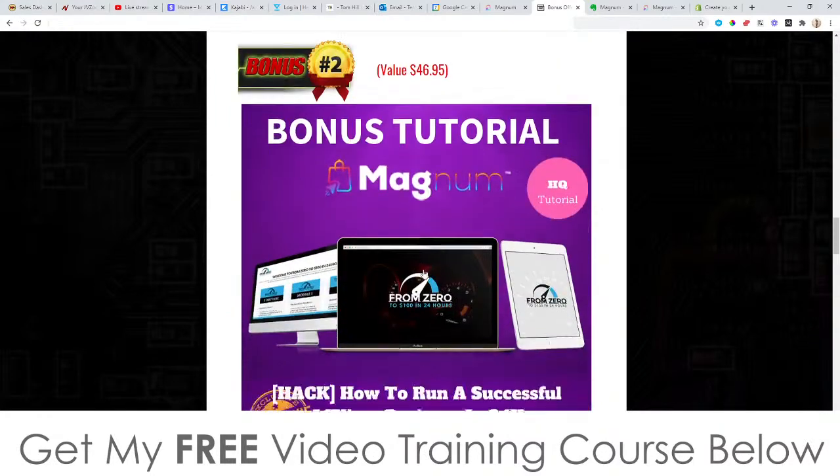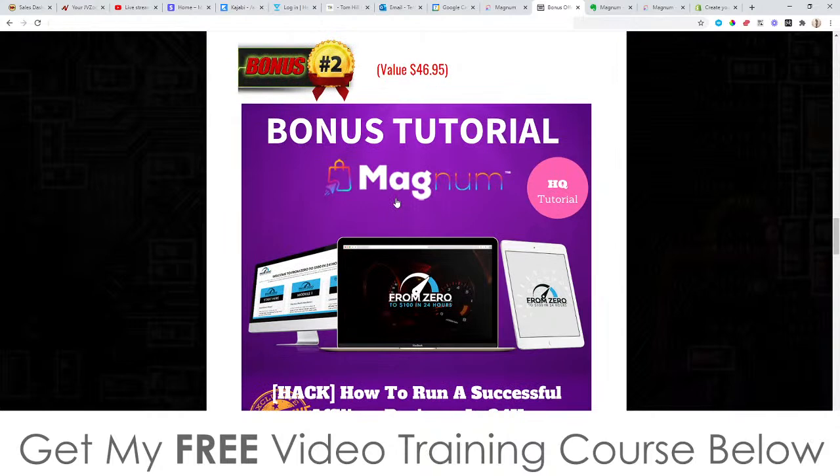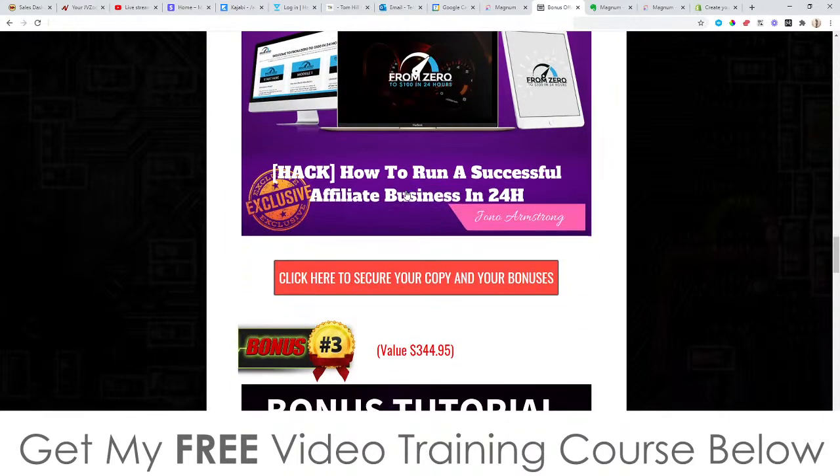Bonus number two: I'm going to show you how to run a successful affiliate business in just 24 hours. This is another training course I put together a couple of years ago but it's still relevant. It's going to show you how to get set up and start making money within the next 24 hours. That's bonus number two, yours completely free when you pick up Magnum.